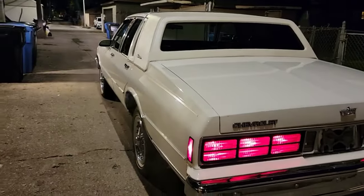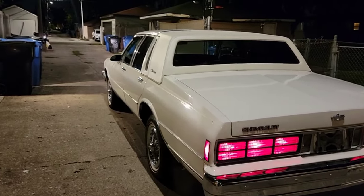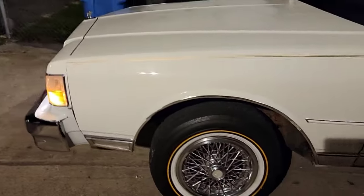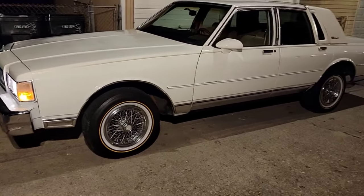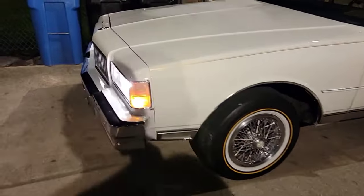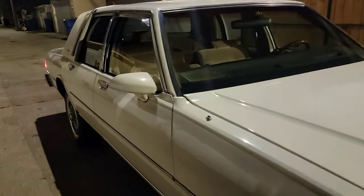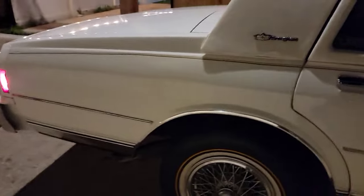You wanna grab that extra thing you had? Just put it in there. About to load it up - this thing looks good though. What y'all think guys? Get in the comment section, let me know what y'all think of our latest pickup - 1989 Chevy Caprice. Sounds good!